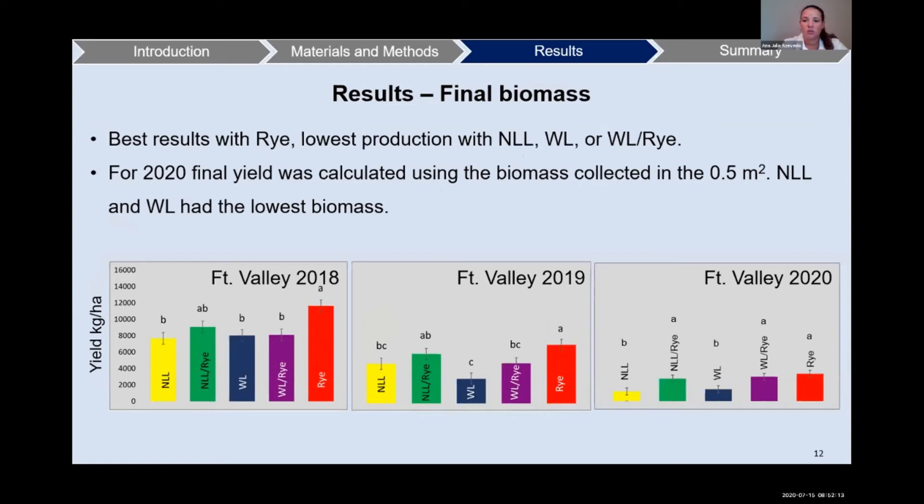For our third location, across all three years, we observed the best results with rye and the lowest production with narrow leaf lupine, white lupine, and white lupine with rye for 2018 and 2019. For 2020, the final yield was calculated using the biomass collected in the 50 square centimeters, and narrow leaf lupine and white lupine had the lower biomass.